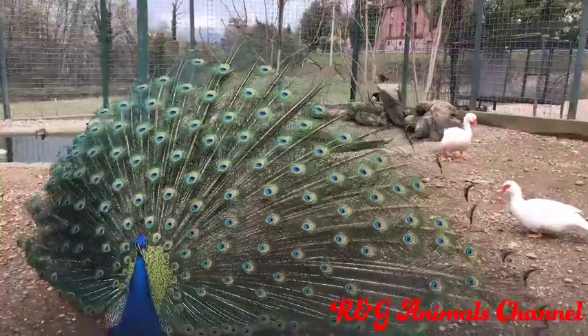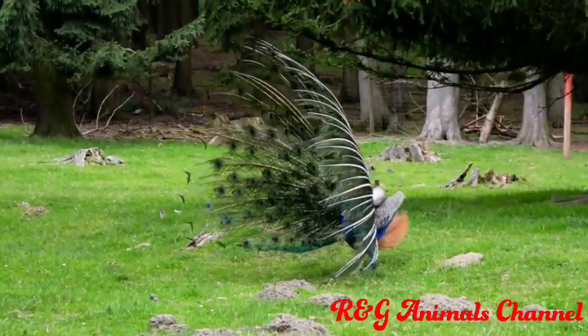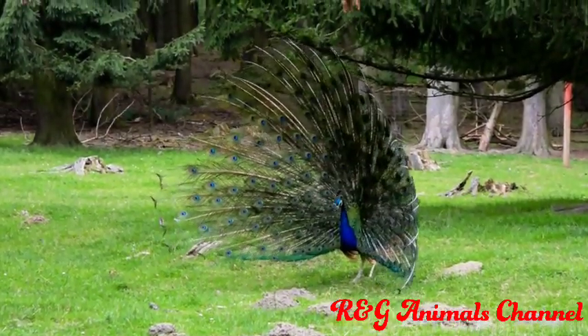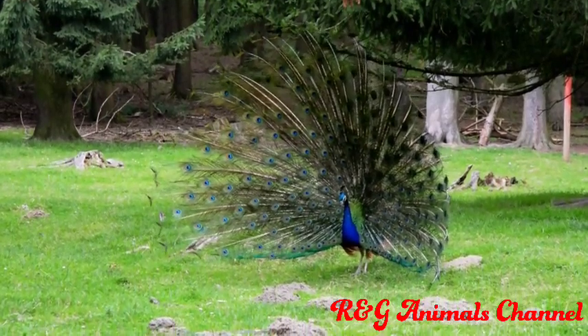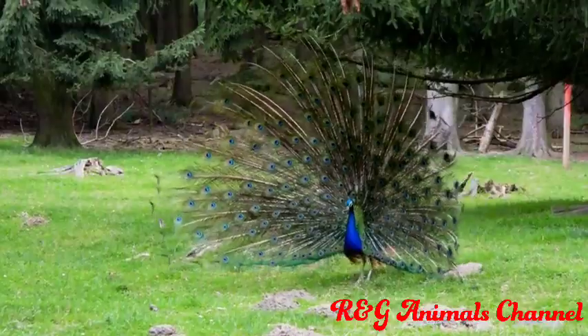Both peacocks and peahens have tufts of feathers crested out of their heads. Males, with their long tail, are about 7.5 feet long. Peafowl are breathtaking birds and their ornate feathers are truly one of a kind.